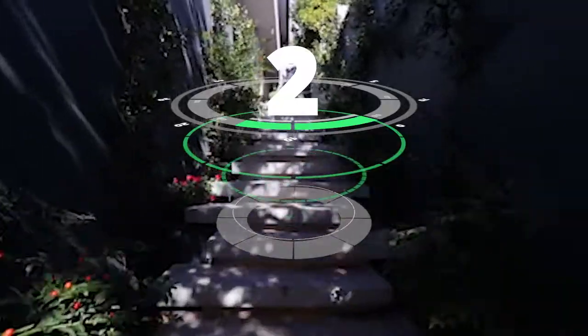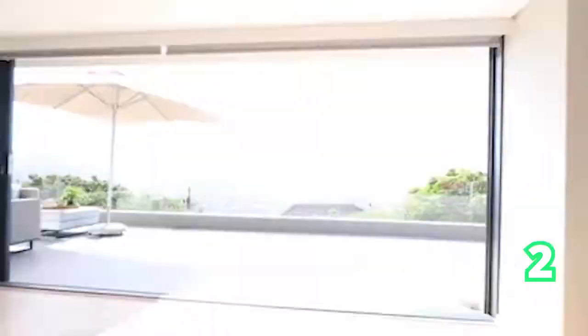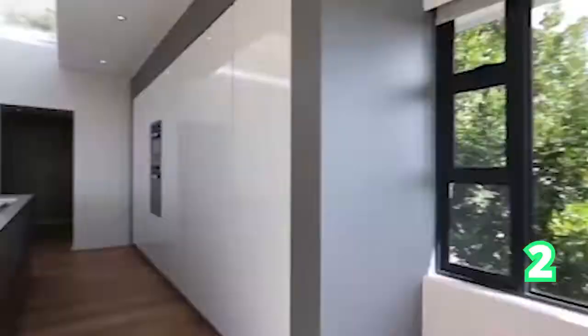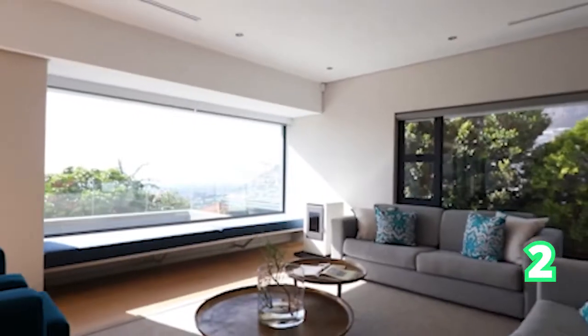If you're looking for something bigger than the apartment, our second option is a five-bedroom house in Oranjezicht, still in Cape Town — five bathrooms and four garages. This is easy living: bold yet simple. Absolutely modern from the kitchen to the bedrooms, and a view of Table Mountain.